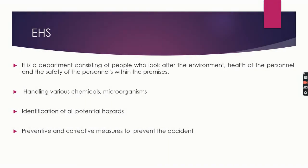Next comes EHS — Environmental Health and Safety. It is a department consisting of people who look after the environment, health, and safety of personnel within the premises. In a pharmaceutical industry, various chemicals are handled through equipment, machinery, and processes using electricity and mechanical devices, and various microorganisms are also handled in laboratory and production. It is required to study the whole setup — machinery, processes, raw materials, chemicals, microorganisms — thoroughly, identify all possible hazards, and take preventive and corrective measures to prevent accidents.